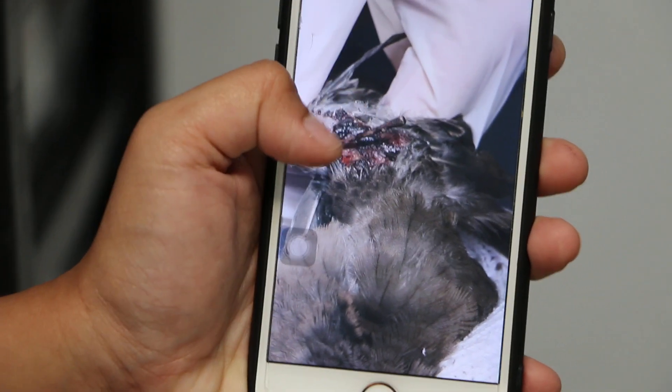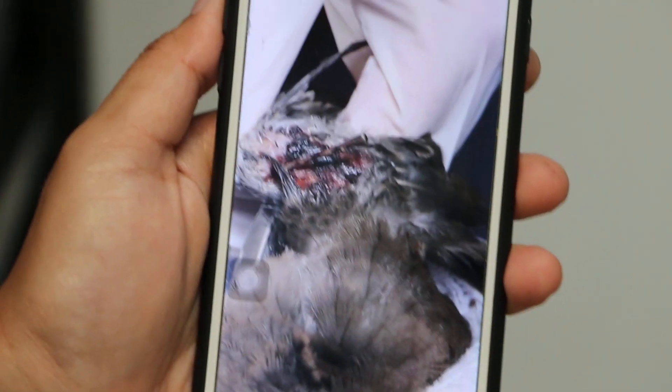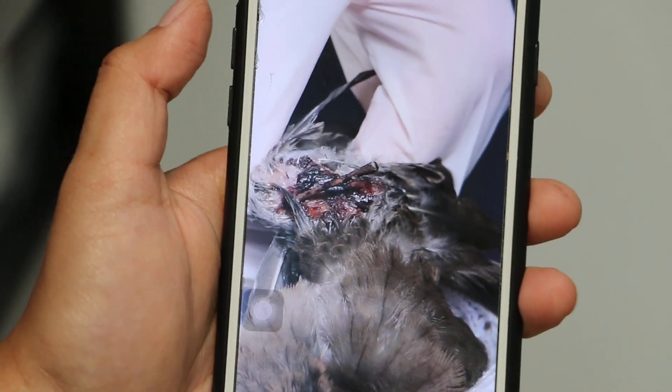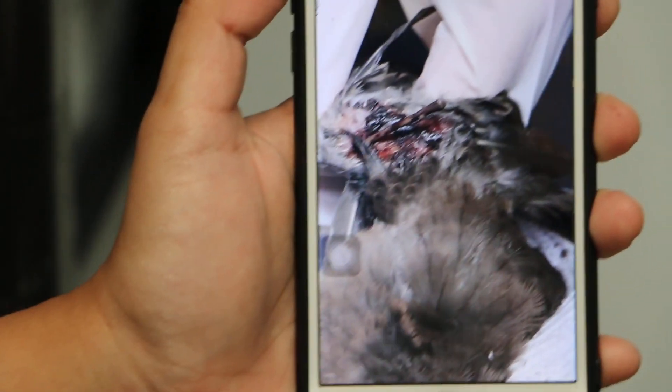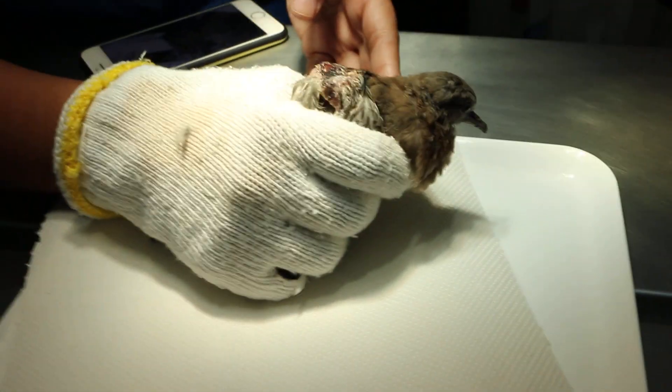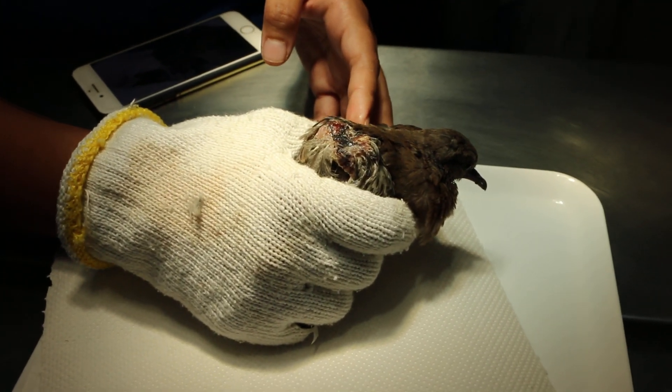As you can see, one of the bones is protruding from the wound. We took out the bone and did wound cleaning for the bird. Now the bird looks much better and can eat by itself. We need to keep cleaning the wound every day.